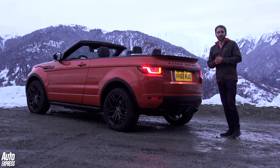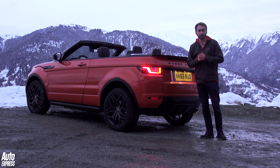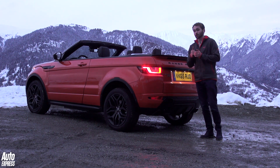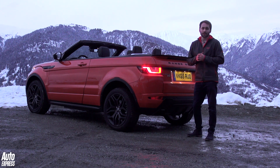None of these problems are likely to matter to potential buyers. People cannot get enough of SUVs at the moment, and the Evoque has long been one of the best-looking models in its sector. This convertible may not be to everybody's tastes, but the SUV market is an image-led sector, and Land Rover is taking full advantage of this.